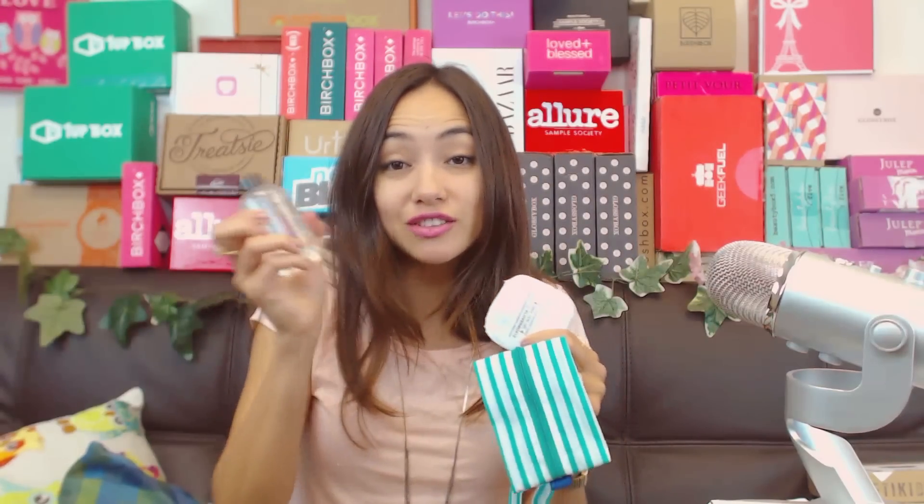I got some cool things in my Clover Box. I'm excited about a few of these items - I'll definitely use this and this, and I'll probably get some use out of my toner too. I really like this one, Clover Box! What do you guys think? Leave me comments - I love when we can get a discussion going on YouTube or on the blog.